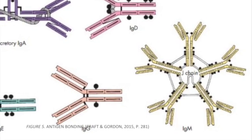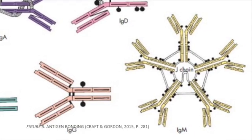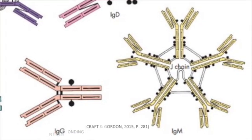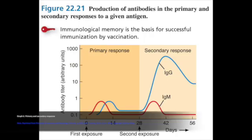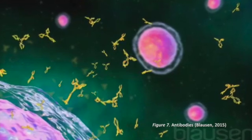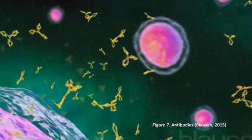IgM is the major primary immunoglobulin involved in the primary response. It forms a pentamer, which connects five different antibodies through disulfide bonds. During the initial exposure, there's a latent period of about five to seven days. After the exposure, the antibodies continue to circulate and will be catabolised, leaving the immune system primed for the second exposure.